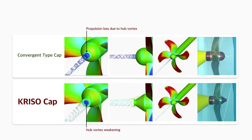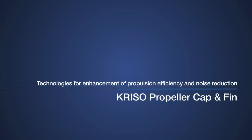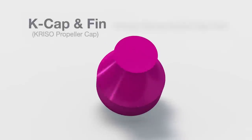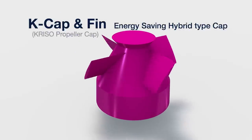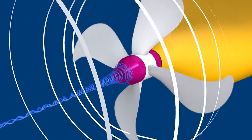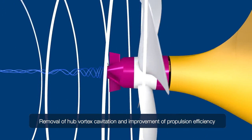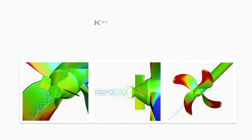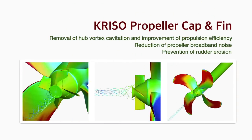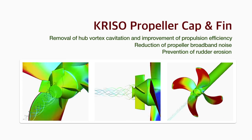K-cap can improve the propulsion efficiency while efficiently inhibiting the formation of hub vortex cavitation. K-cap-fit is a combination of K-cap and a simple-shaped plate. The fin attached helps absorb the rotational energy behind the propeller and removes the propeller hub vortex cavitation while improving propulsion efficiency. It reduces propeller broadband noise and prevents rudder erosion by completely eliminating hub vortex cavitation, showing excellent performance in model test results.